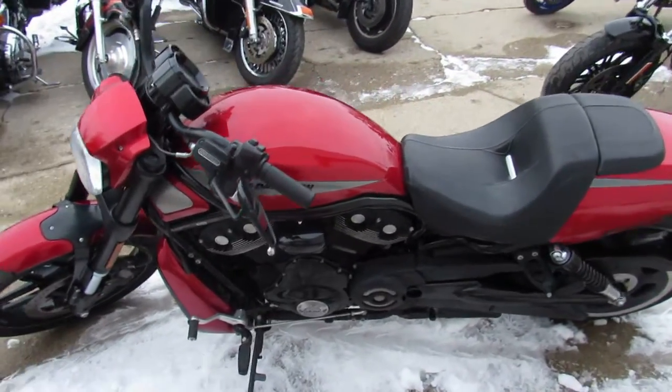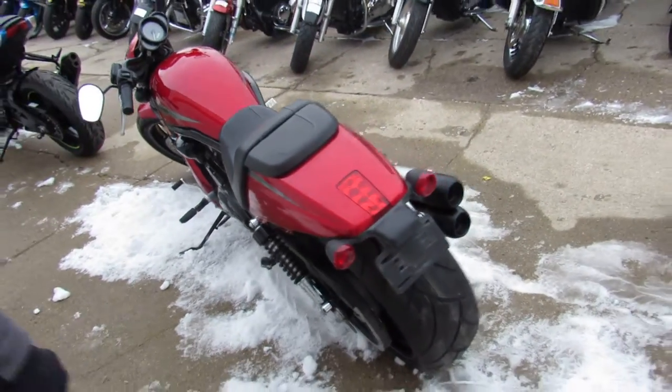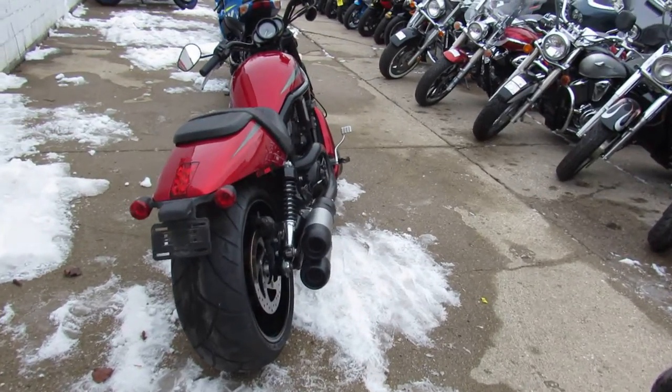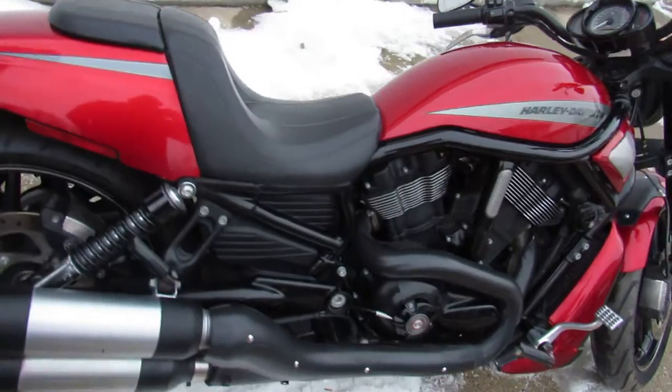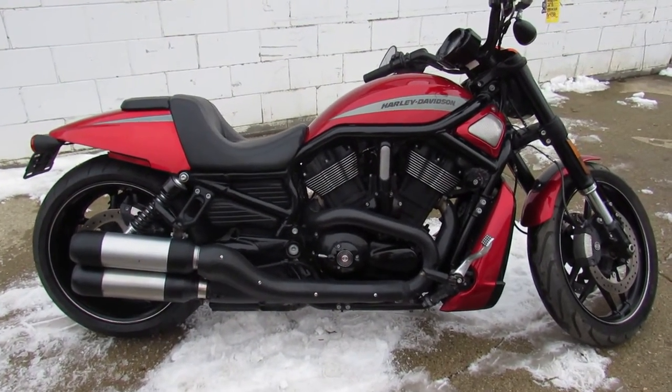Just service at the dealership — all the fluids have been changed, been inspected, certified, so you guys can buy with confidence. Visit our website. We have over 450 used bikes, out-of-state financing, nationwide financing, we can ship this thing anywhere you guys are located. Call today and you can ride today — approvalpowersports.com.